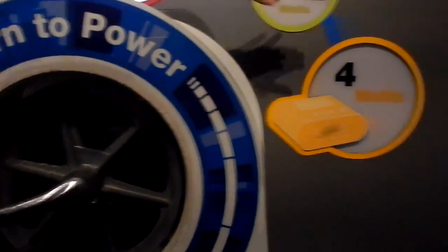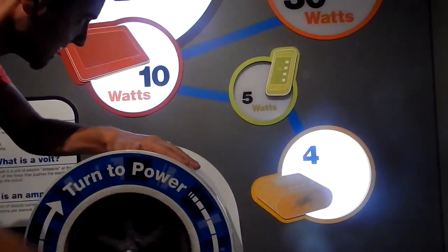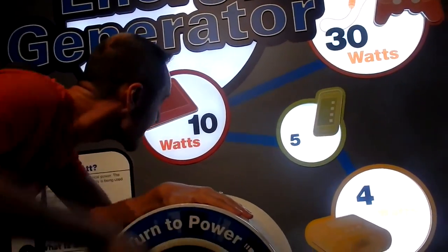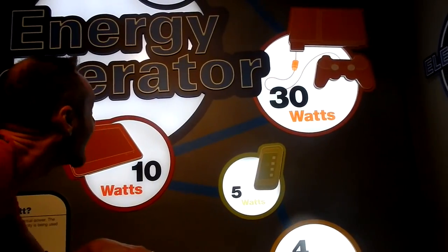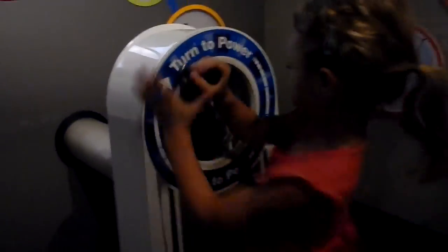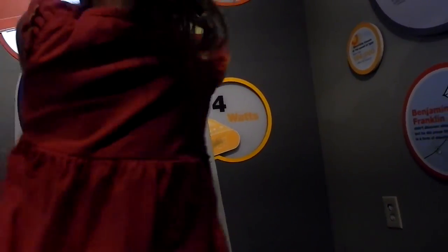Let's see if we can get our cell phone to charge. Wow! Six. You're good at that. I got 30. Dad got 60! You got all the way to the top. Makes you appreciate what energy can do. Keep going — five watts in the phone. It's hard, huh?